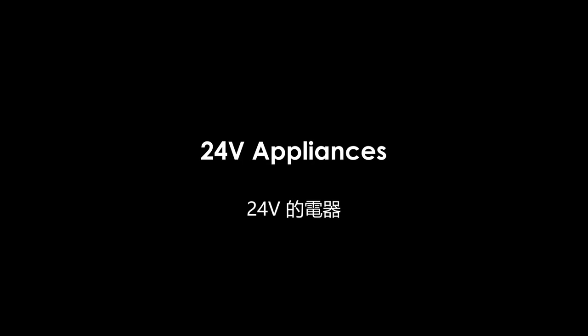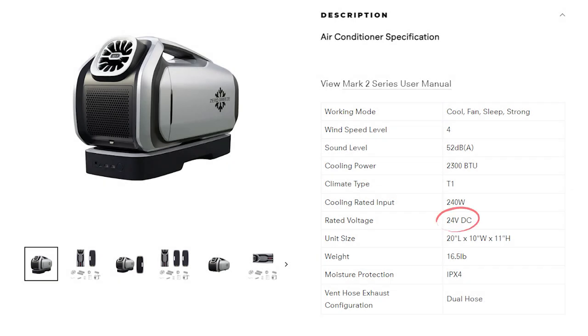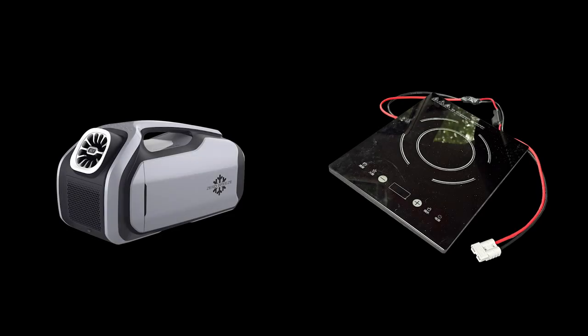There are also some electrical appliances with higher power requirements that need to be operated with a 24V voltage specification. The air conditioner and the induction cooker I use for car camping are examples of appliances that require a 24V power supply.